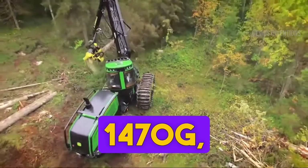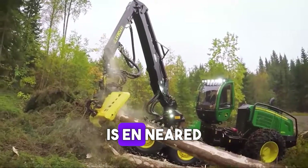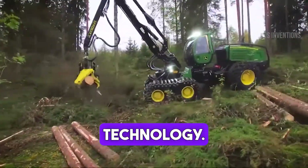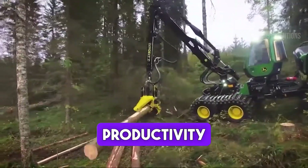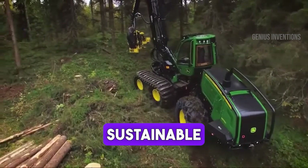Introducing the John Deere 1470G, a robust and versatile harvester. This machine is engineered for precision in forestry, equipped with advanced cutting technology. It ensures maximum productivity with minimal environmental impact, ideal for sustainable forest management.